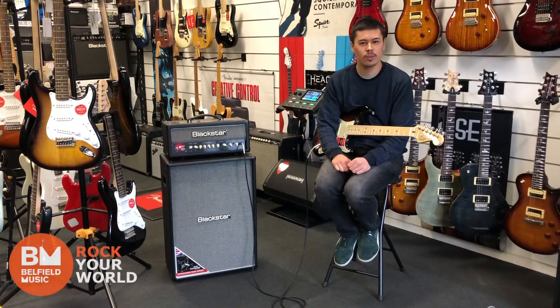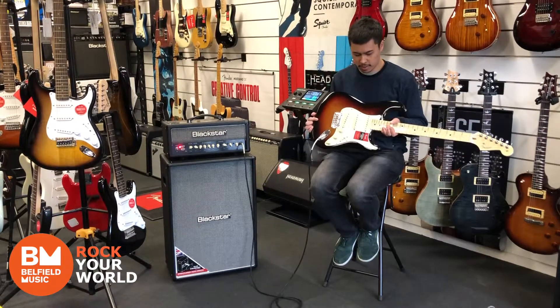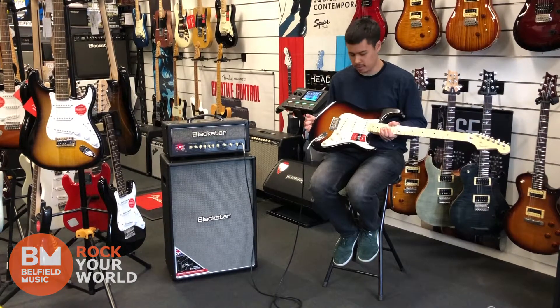My go-to rig would definitely be a Strat. Stratocasters always come out as my favourite — they're just the most versatile guitar I know, and I can get through a gig with any amplifier with them.